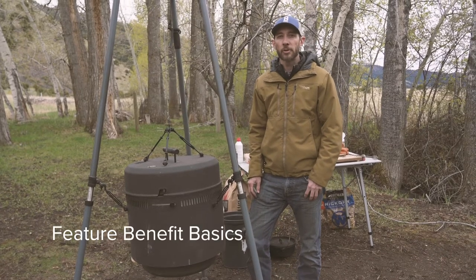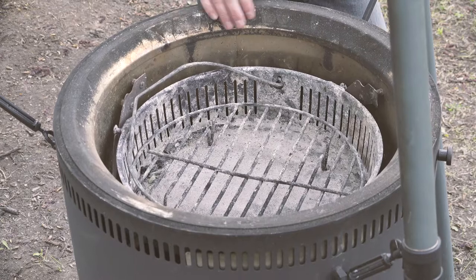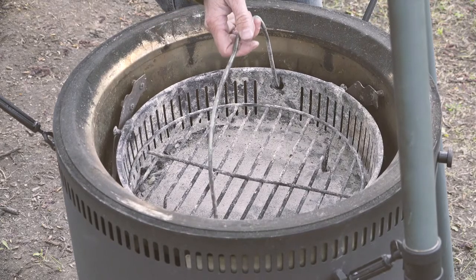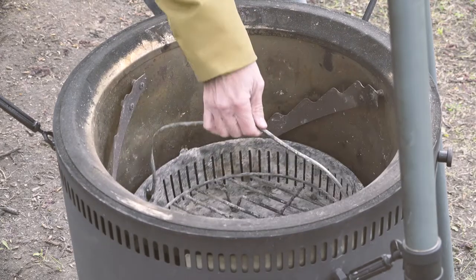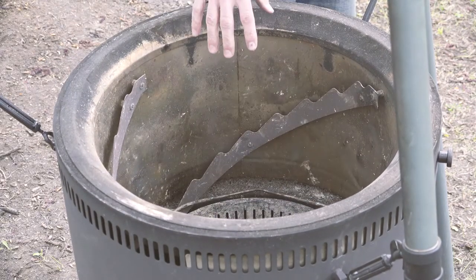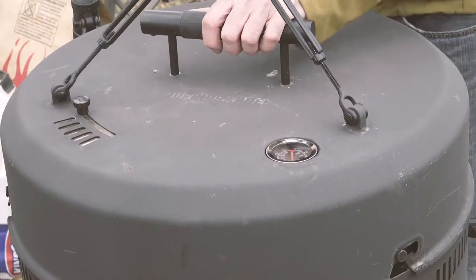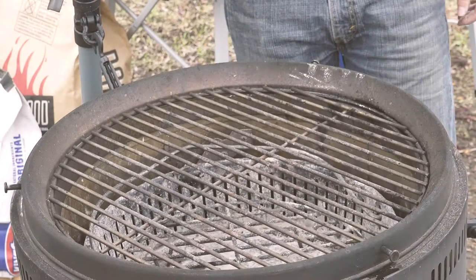Let's talk through some of the features that make the Birch Barrel unique. Looking inside the barrel, we've got a coal pan that rides along tracks — a rail system giving you nine adjustments and about 12 inches of room to play with, up or down. Under the lid, we've got our lock collar, which is where your grill plate is going to sit.